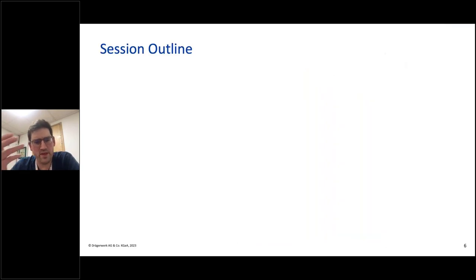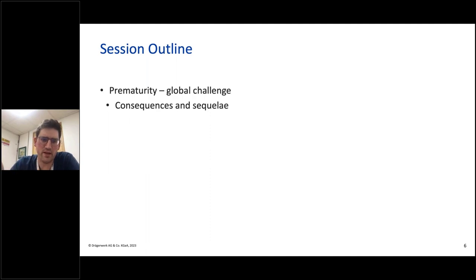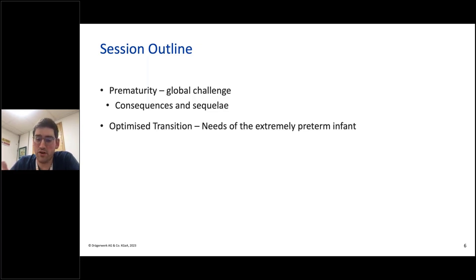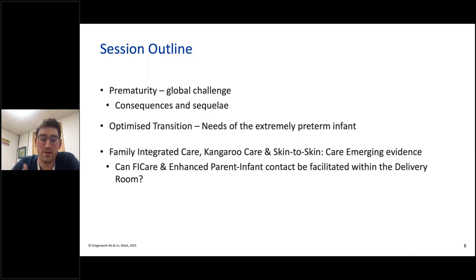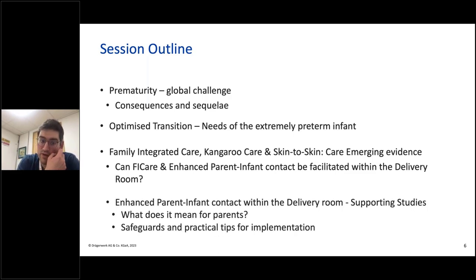In this webinar, we'll explore some of the evidence and practicalities of early newborn care. We'll briefly recognize the global challenge that prematurity presents and the lifelong consequences that can occur for families and infants. We'll focus on the needs of extremely preterm infants and how current evidence aids our understanding of optimised transition from uterine to ex utero environment, and think about emerging evidence relating to FiCare, kangaroo care, skin-to-skin care — whether the philosophy of FiCare and enhanced parent-infant contact can be facilitated in the delivery room while maintaining the specialised needs of extremely preterm infants.